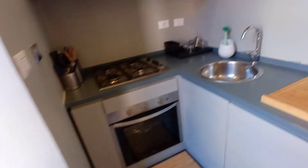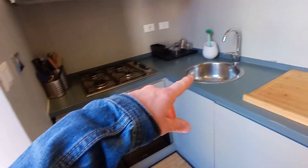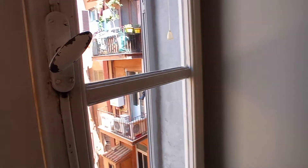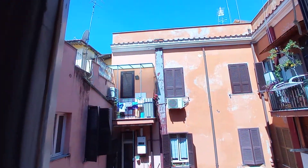This is the proper kitchen. We have an oven, sink, the cupboard, and this is the view.